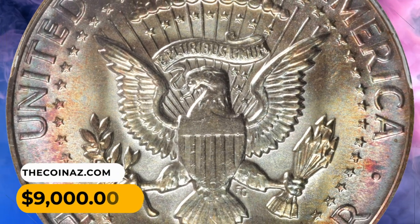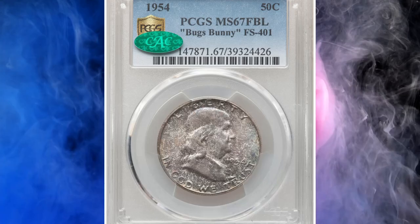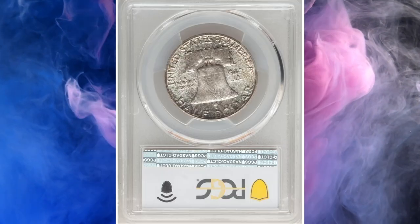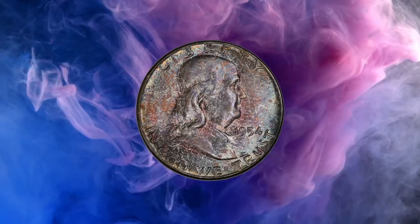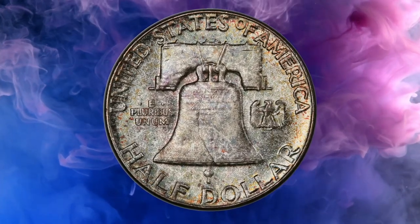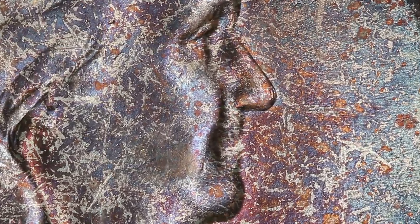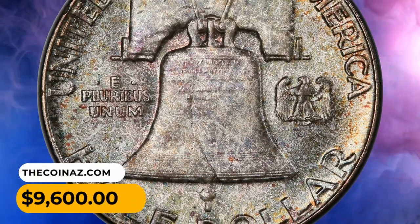It sold for $9,000. Number 9: a 1954 Franklin Half Dollar from the so-called Bug's Bunny variety, graded MS67 with Full Bell Lines by PCGS and verified by CAC. The Bug's Bunny variety comprises a small portion of the surviving 1954 Franklin Half Dollar population. Lovely lavender, blue, gold, and cottonwood green toning adorns each side with frosty luster shining through; preservation is nearly flawless. It sold for $9,600.